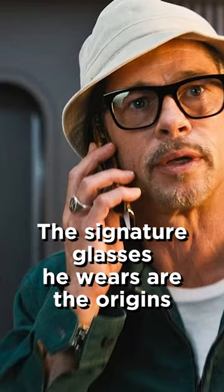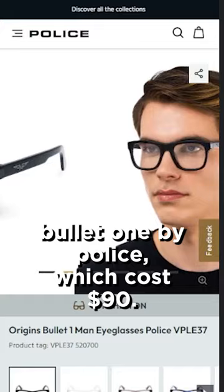The signature glasses he wears are the Origins Bullet Train 1 by Police, which cost $90.